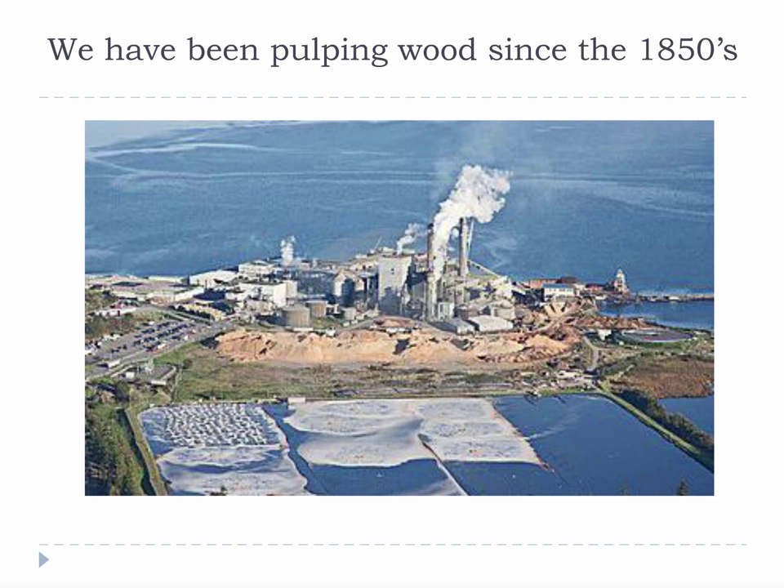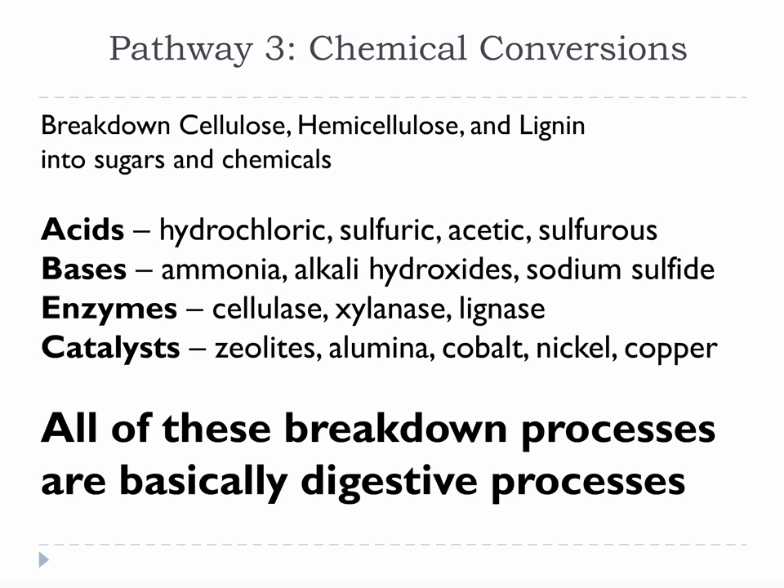We have been using chemical conversions to turn biomass into useful products for a very long time. The conversion of wood chips into cellulose pulp for paper is a chemical conversion known as pulping. You can pulp any kind of plant biomass to produce cellulose, but not all cellulose is good for making paper. Once we break down the biomass into cellulose, hemicellulose, and lignin, we usually have to break those components down even further to get chemicals and fuels that function in our existing systems. One of the chemicals in highest demand is sugar, another is phenol, and a third is furfural. We are addicted to organic chemistry, so better ways of producing certain organic chemicals are always of interest, and chemical conversions are very good at making very high-quality chemicals.